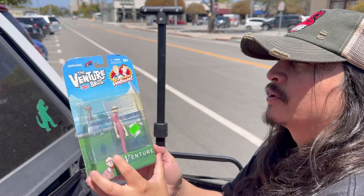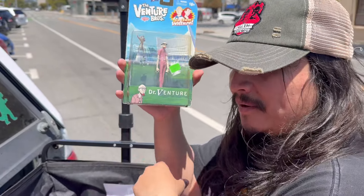I love my Adult Swim Cartoon Network shows - Adventure Brothers, Dr. Venture. Very rare figure.